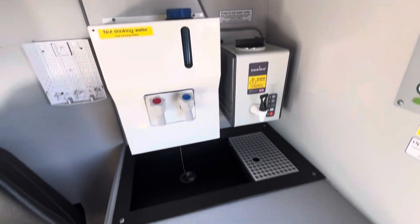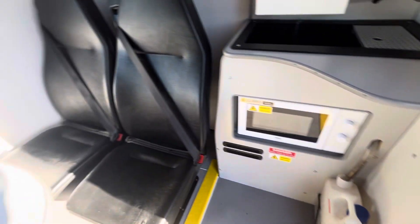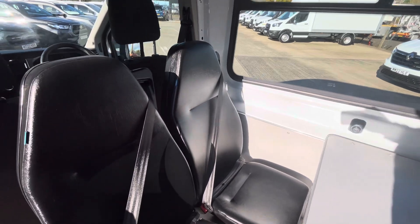So there you go — hot and cold water, boiler, microwave, and your waste water tank as well. The seats are all in fantastic condition. All good room in there.